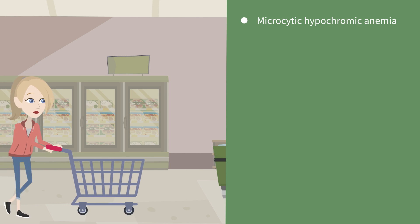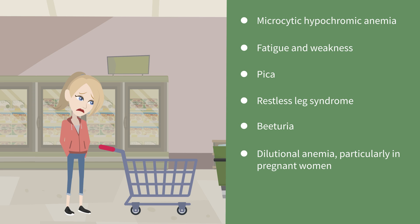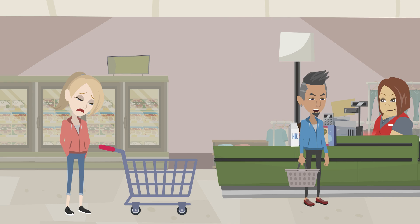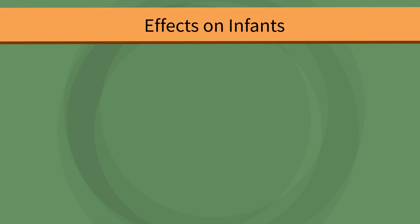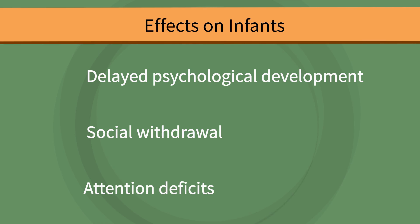The effects of iron deficiency have a wide range including microcytic hypochromic anemia, fatigue and weakness, pica, restless leg syndrome, beechuria, and dilutional anemia, particularly in pregnant women. For infants, the effects include delayed psychological development, social withdrawal, and attention deficits.